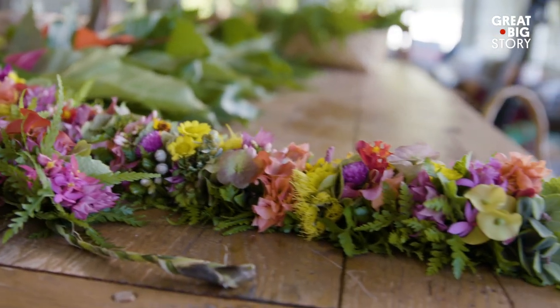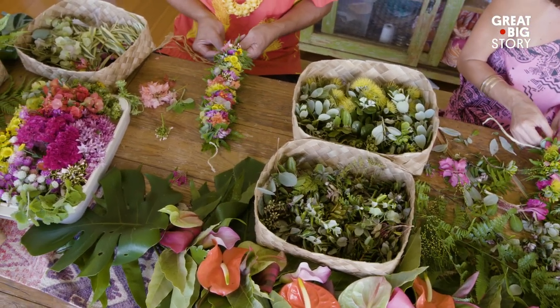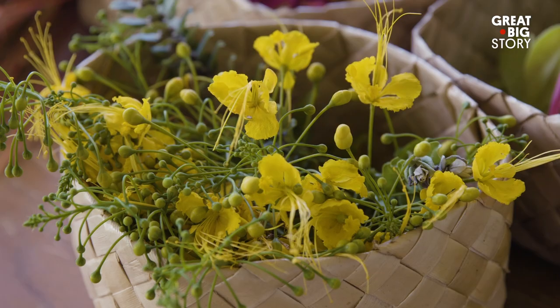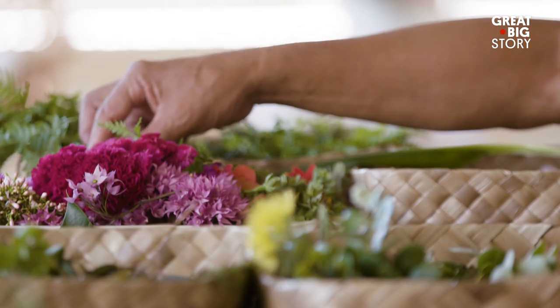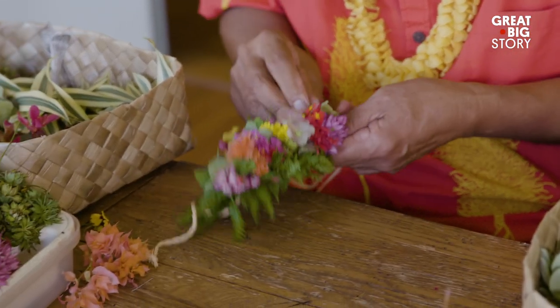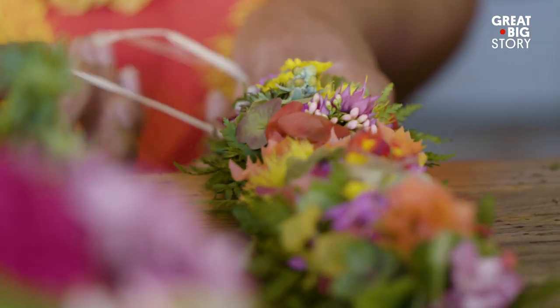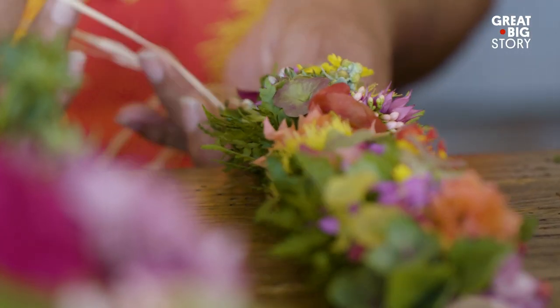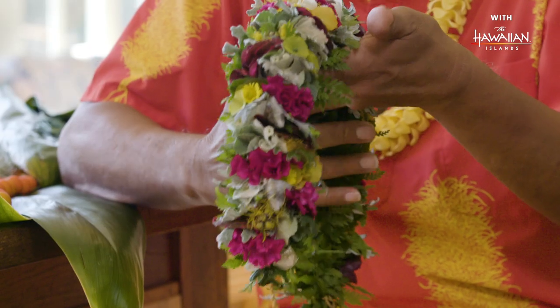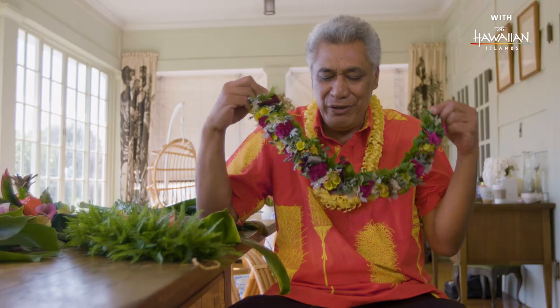When you're making a lei, it's like a backbone — your family ties. Each flower is sort of like a person: your cousin, your sister, your auntie, your brother. All along, you're wrapping on top of the stems. That is the backbone of your family. And it just keeps going on and on. Then you have your lei.